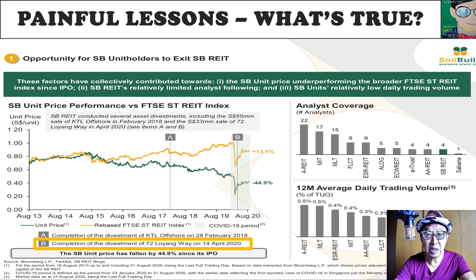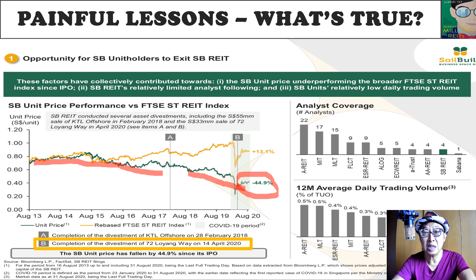From the presentation slide, you can see that SoilBuild has actually told you that if you have been their faithful shareholder since IPO at a price of $0.78, and invested, say, a million dollars, the way the price has moved, you would have lost 45% of the value — meaning that you put in a million dollars, you'll be down $450,000. That's a huge, huge loss for investment into a REIT, where a REIT or real estate investment trust is supposed to give you steady income and good growth. So what went wrong?